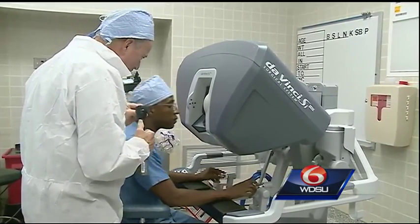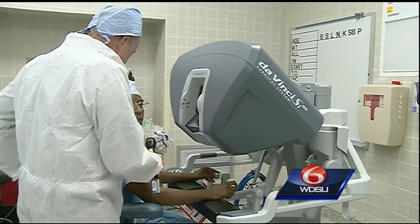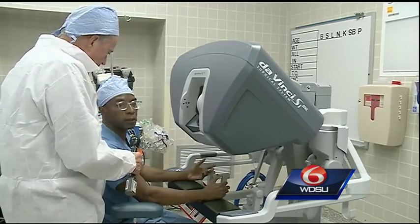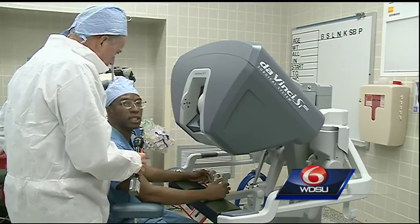So you can actually do microscopic surgery, but it's easy to see and easier to handle. For the children, when we want to do procedures that are more detailed and precise, the robot actually helps us with that.